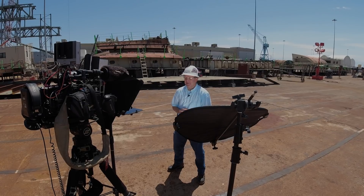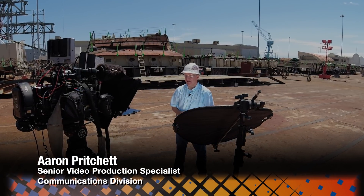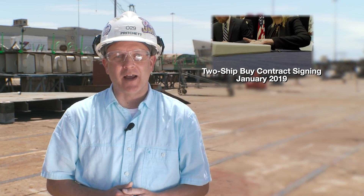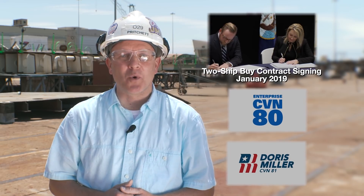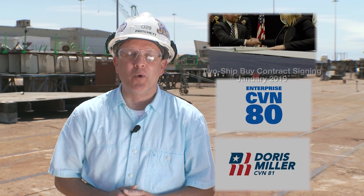Enterprise's journey begins as the third Ford-class aircraft carrier takes shape right here in the North Yard. It's a process that officially kicked off in January of 2019 with the historic two-ship buy contract that secured the future of both CVN-80 and CVN-81 Doris Miller.